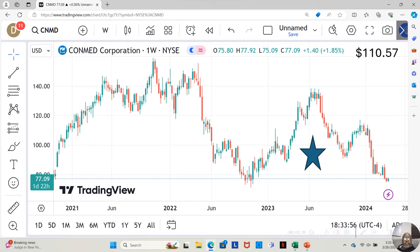It's currently at $77.09 a share. Yahoo analysts estimate it can go up to $110.57 a share in the next 12 months. Now, as you see, it dropped one, two, three — each of these candles represents a week. There were three big weeks where it dropped.